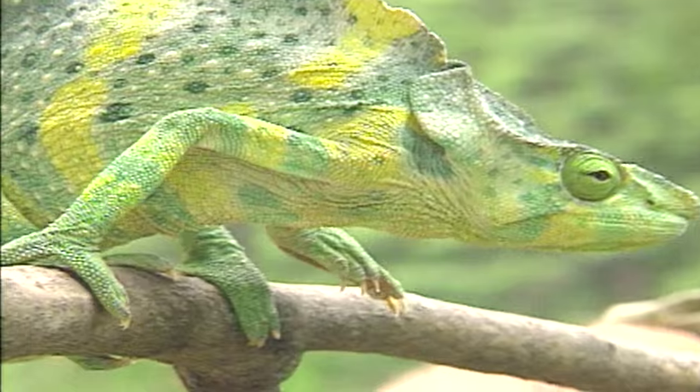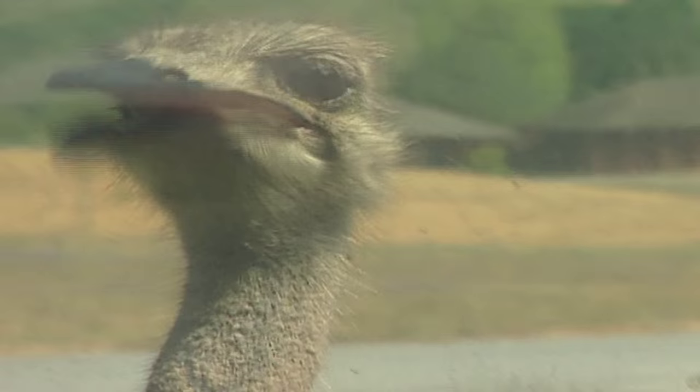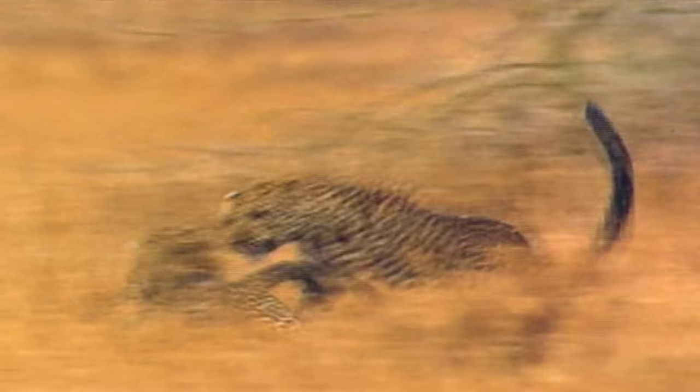We've all seen the pretty pictures and the rugged realities of the wild. But now, finally, there's a show that takes viewers to another level.